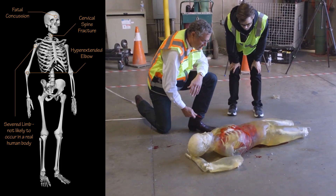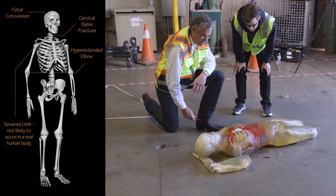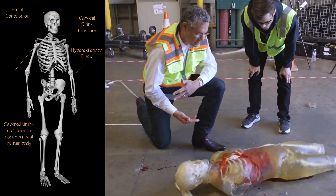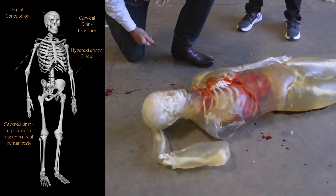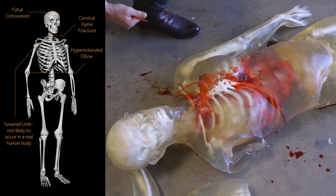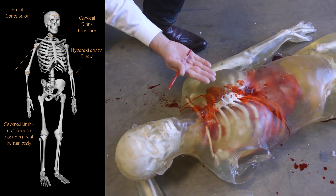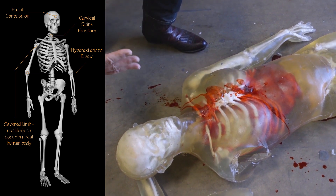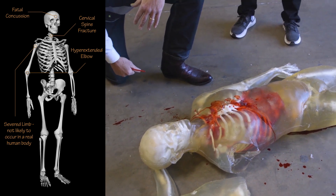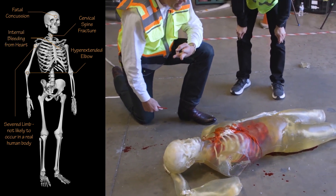Moving down, there's plenty of simulated blood that has escaped from at least the thorax, possibly the abdomen. It came right out of the chest — the sternum is actually exposed and the skin over the thorax has completely split open. This probably came directly from the heart. Cause of death number three.